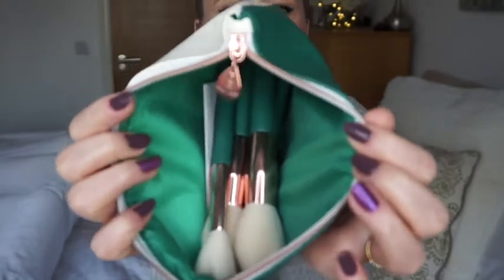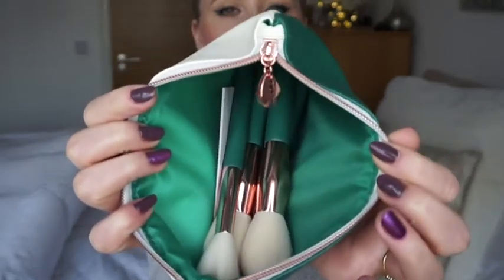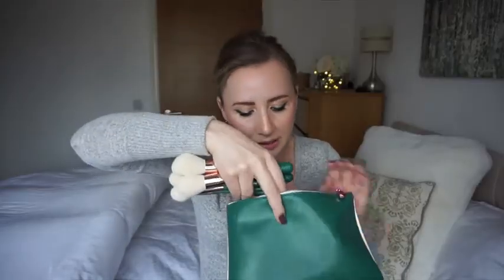I just think it's such a bargain to spend around £18 on 13 brushes - amazing value for money. I can't wait to see what these brushes can do. Let's have a closer look - I'm trying to remove them all but there are so many.